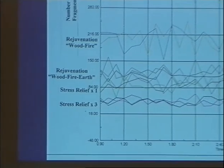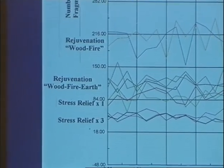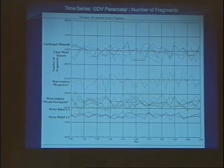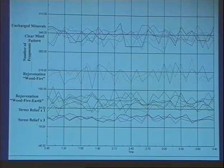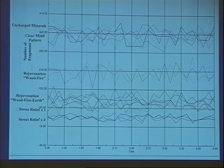These patterns were investigated with the help of GDV — gas discharge visualization device — invented by Dr. Korotkov from Russia. You can see that all different energetic patterns create different structures. The parameter of GDV is the number of fragments. The fewer fragments, the more structured the water is.